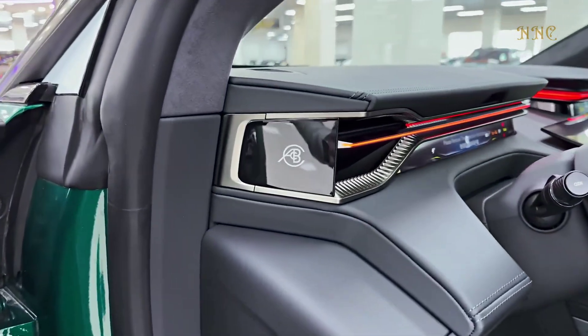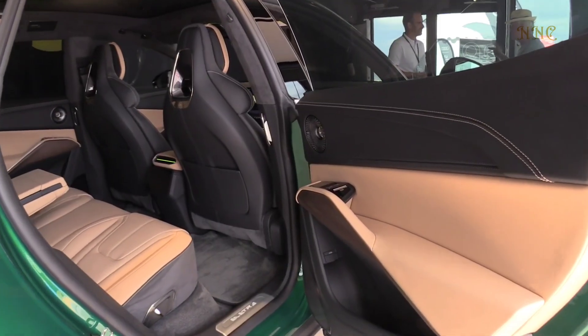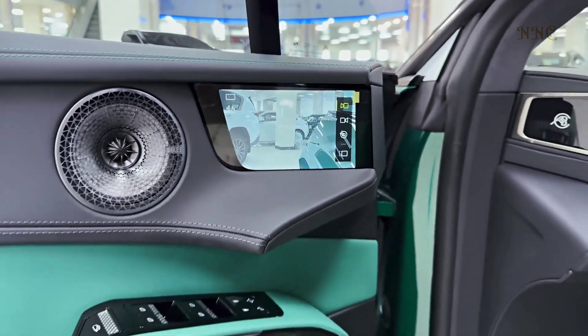The Lotus Eletre has a range of 304 miles in the European test cycle. With an 800-volt electrical system, this SUV can charge from 10 to 80 percent in 20 minutes with a DC fast charger.